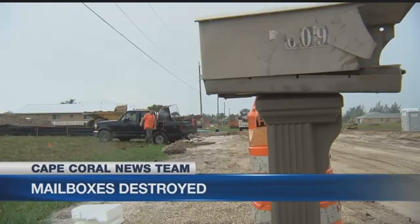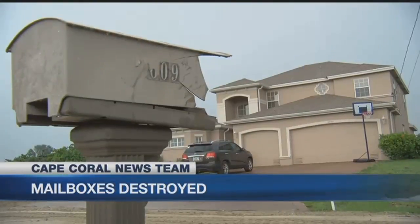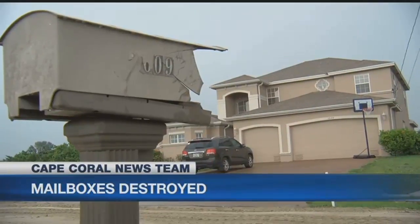Cape Coral News team: mangled mailboxes. NBC2 spotted them in the northwest part of the city. Construction crews laying city water lines near Burnt Store Road and Embers Parkway admit to causing the damage. NBC2's Delia D'Ambra is live there with reaction from residents who say their splintered mailboxes need to be fixed.